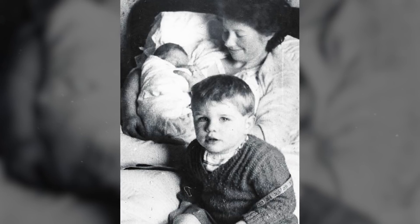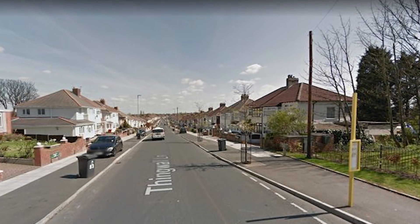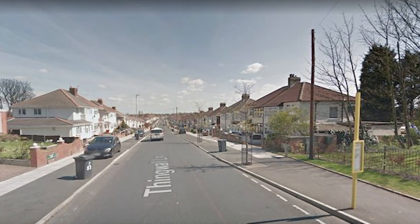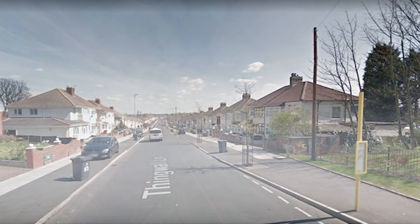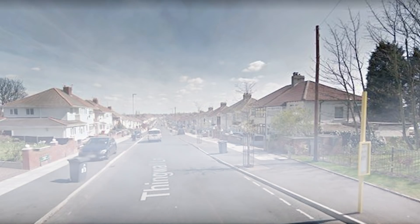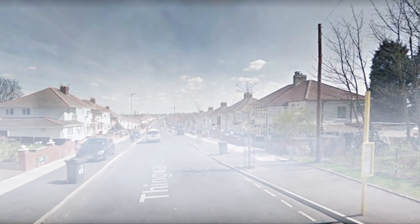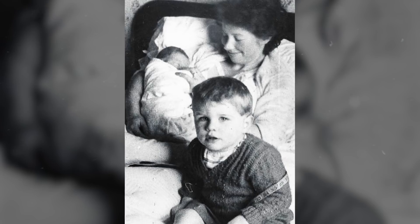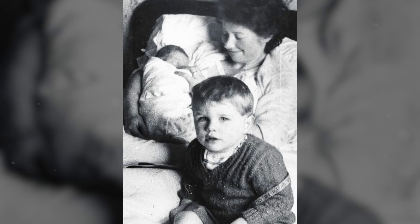On December 21st, 1961, Maureen stayed home all day at the couple's house on Thingwall Lane in the area of Knotty Ash. She had intended on taking David to visit the nearby Childwall Parish Church, but she didn't want to take Andrew as it was cold and foggy out. So she called her mother-in-law, Elsie, and asked her to babysit later that day. However, Elsie had to cancel because the fog had gotten so thick she was unable to traverse it. Maureen's plans were abandoned and she stayed home with her children. She was last known to be alive at around 1:30 p.m. that afternoon.